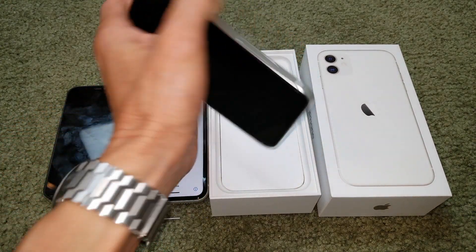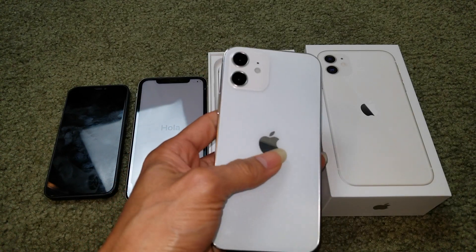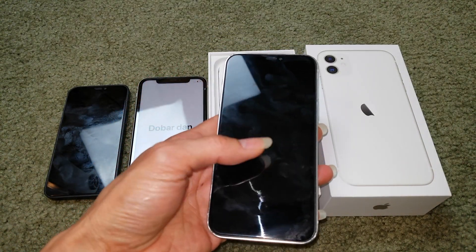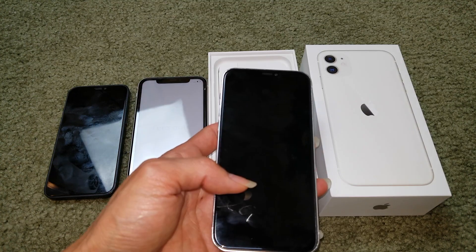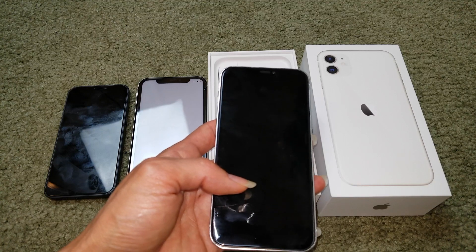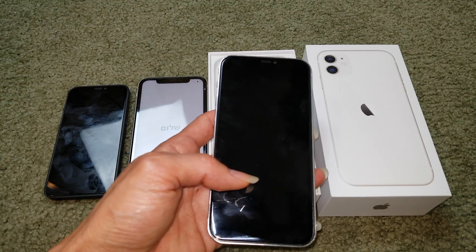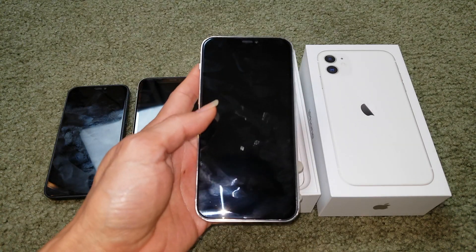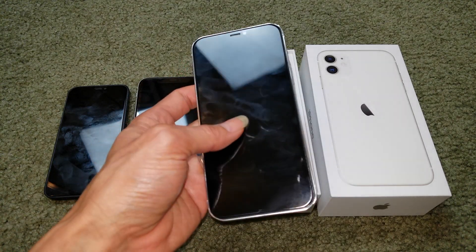The second one is the iPhone 12 regular, which has a 6.1 inch display. The 64 gigabyte starts from $749, the 128 gigabyte runs about $799, and the 256 gigabyte runs about $899.